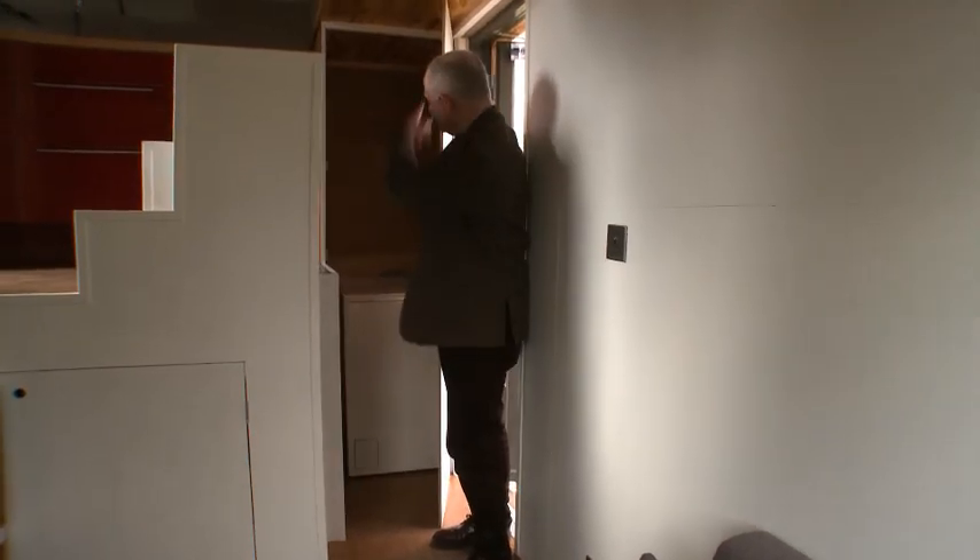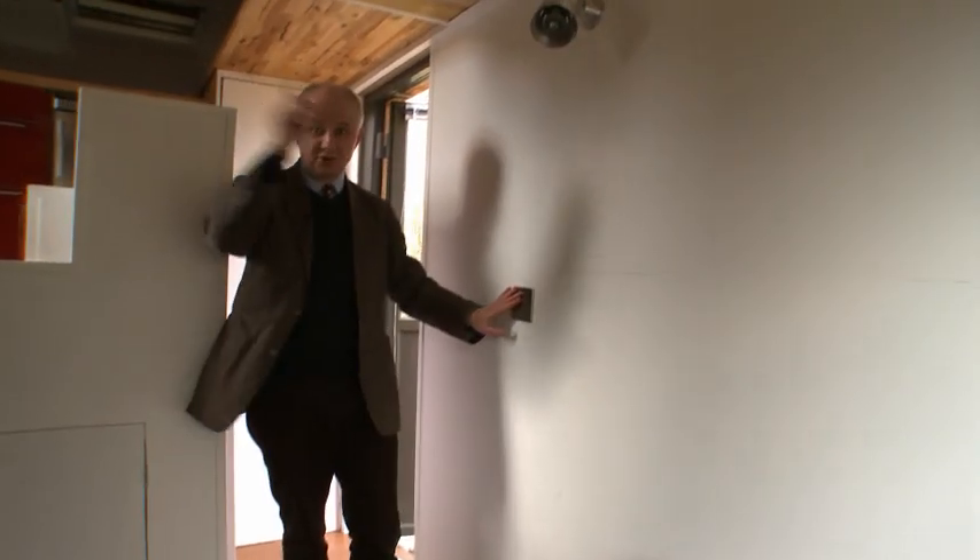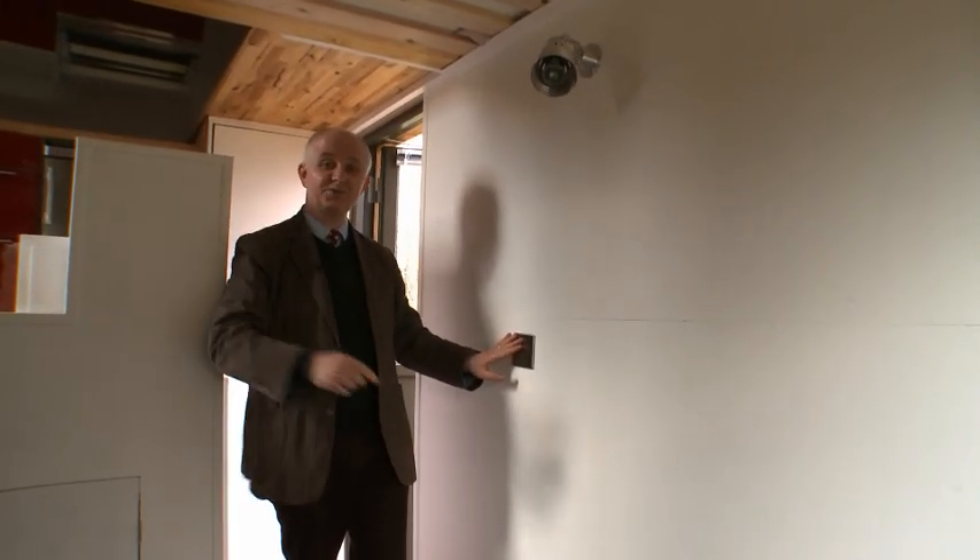Here we have a washing machine in the cupboard and space for hanging coats and jackets when you come in. Here we've got the switch which controls all three wall lights — LED wall lights which are dimmable.